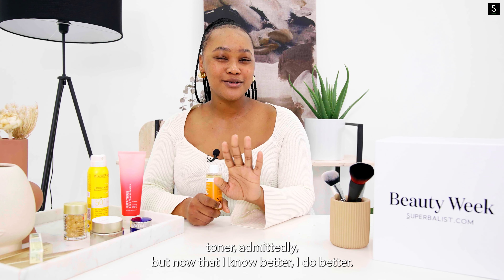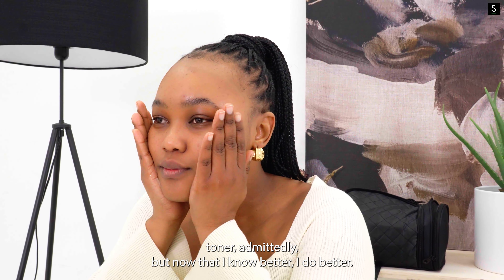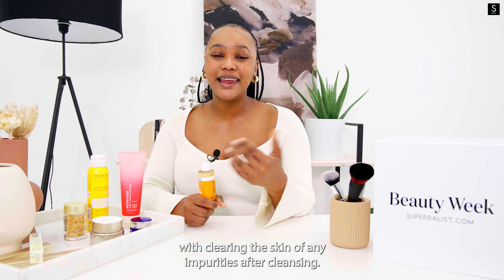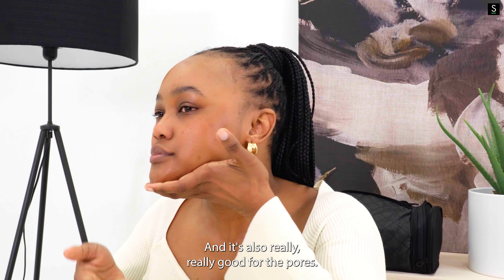I never used to use toner, admittedly, but now that I know better I do better. The toner actually helps with clearing the skin of any impurities after cleansing and it's also really, really good for the pores.